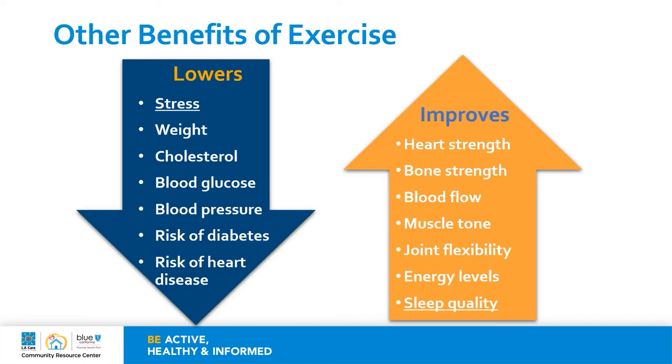There are other benefits of exercise: it helps lower stress, weight, cholesterol, blood sugar levels, blood pressure, and the risk of diabetes as well as heart disease. Exercise helps improve heart strength, bone strength, blood flow, muscle tone, joint flexibility, energy levels, and sleep quality. Earlier we talked about stress and quality of sleep as two things that can affect the immune system. Although we don't understand the specific relationship between exercise and how it improves immunity, chances are that exercise can be helpful by improving the immune system indirectly. We learned that stress can cause cortisol levels to increase and that cortisol levels affect the production of antibodies. If exercise helps lower stress, it can help manage those cortisol levels that will not interfere with those antibodies. And the same goes with sleep.